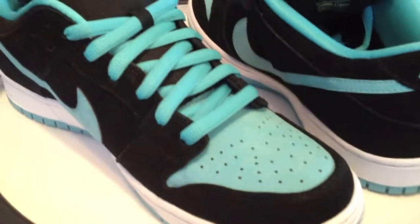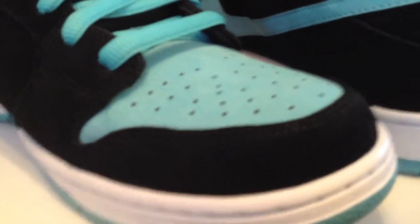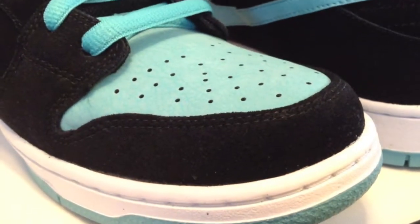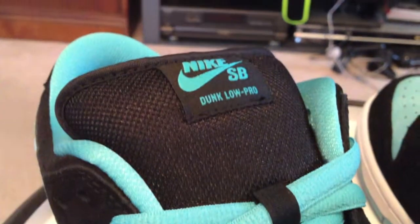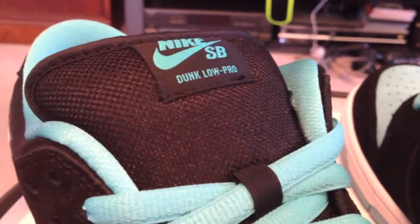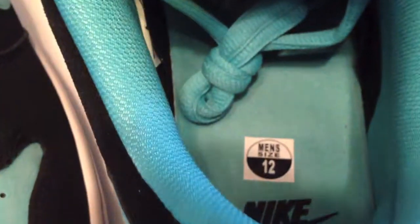Some people are looking at these, calling them the reverse Tiffany's and all that good stuff. They are a good colorway — they are black and clear jade. I do like the clear jade strings in here; don't know about all that Tiffany reference, but they are an excellent shoe. Especially for just a good general upcoming June release — good product.